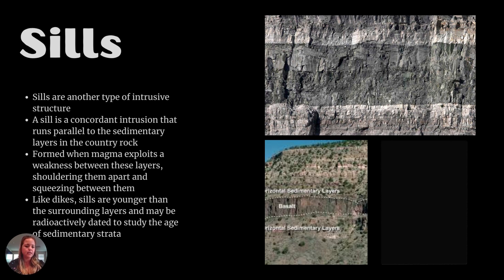Sills help us date the rocks. When we talk about dating later in the semester, it will be apparent that igneous rocks like basalt are a lot easier to radiometrically date and get hard ages on, whereas sedimentary rocks are much more difficult. Sills help us date sedimentary rocks because if a basalt layer is between two sedimentary layers and we know its age, we can assume approximate ages of the other two layers.